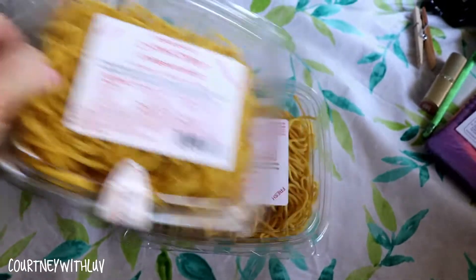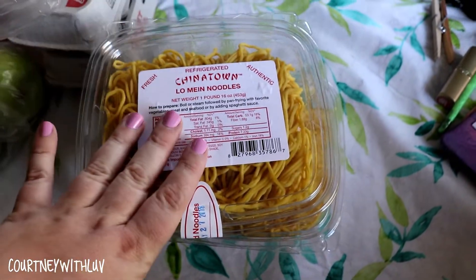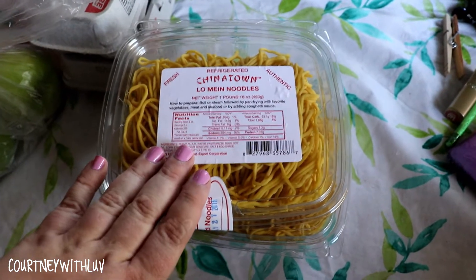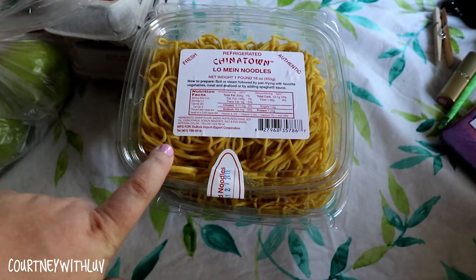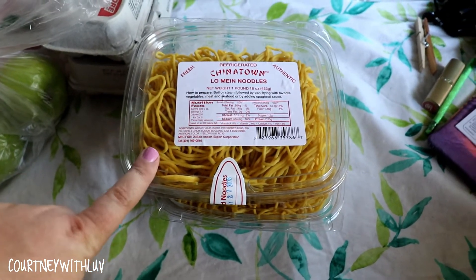Last but not least, I have two containers of Chinatown lo mein noodles. These with that chow mein sauce — oh my god, it is so good. I might even do a video showing you guys how I make my noodles because it's so simple and easy and it tastes like restaurant quality. I'm serious. So I have two of these.